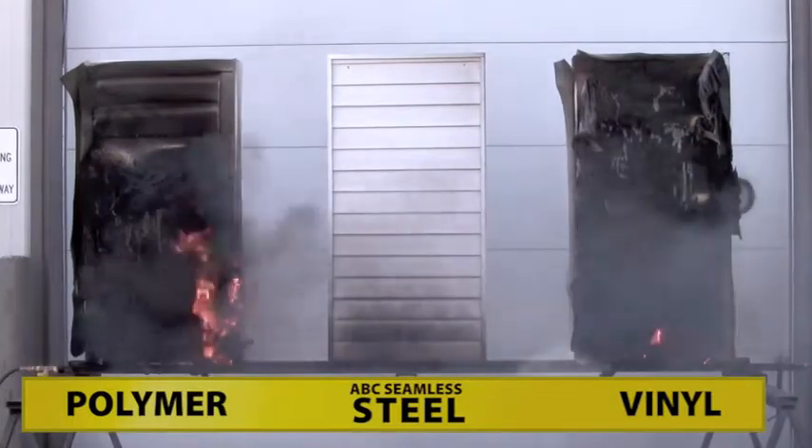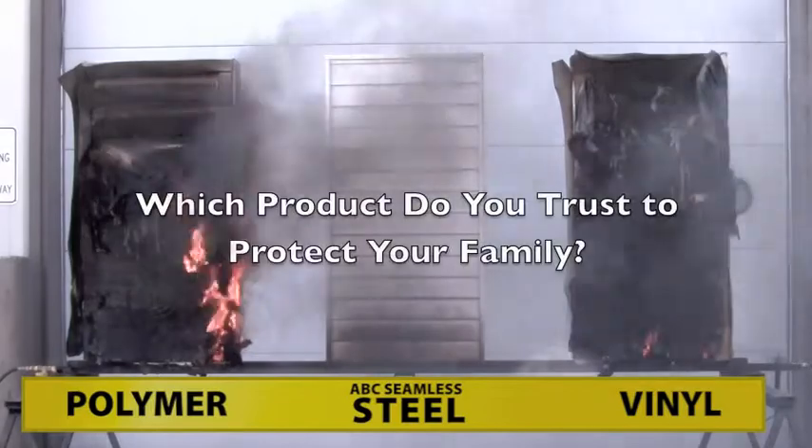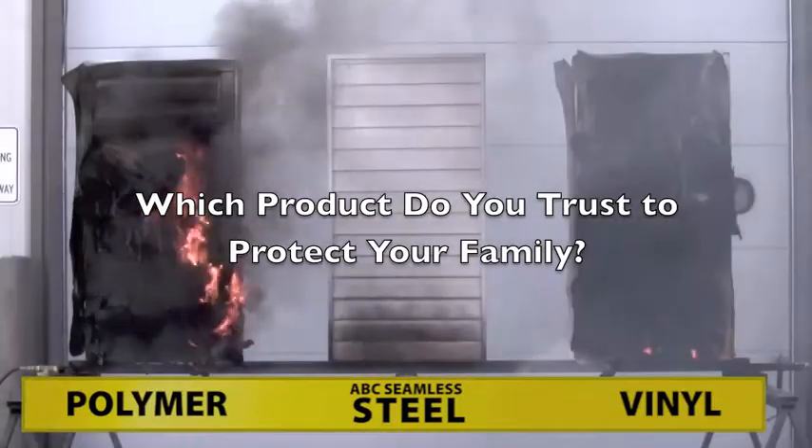One thing I can say is I shouldn't be breathing this right now. We're six minutes into the burn, and the fire truck may not even be on its way at this point.